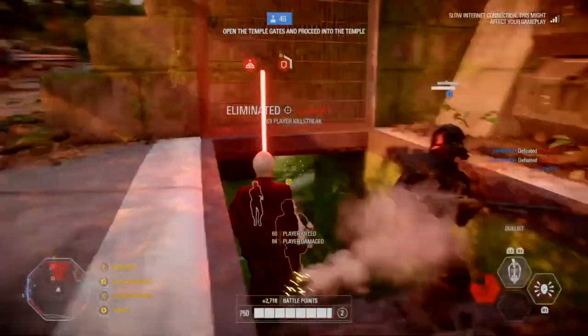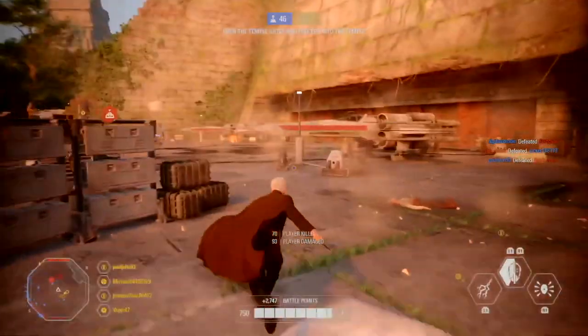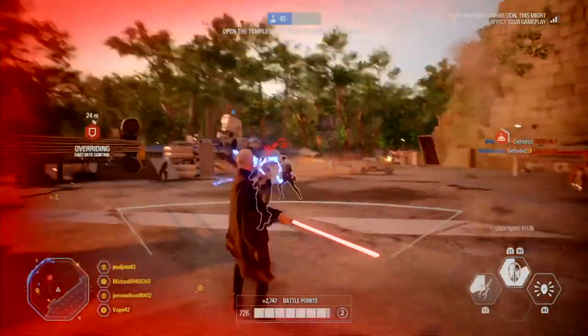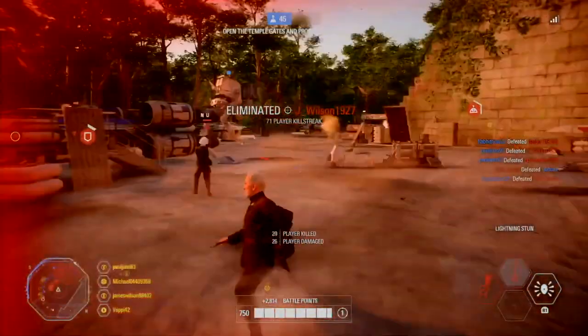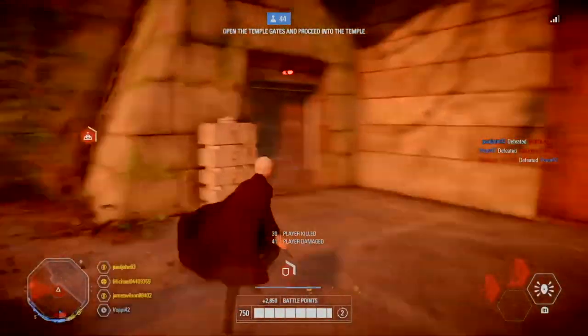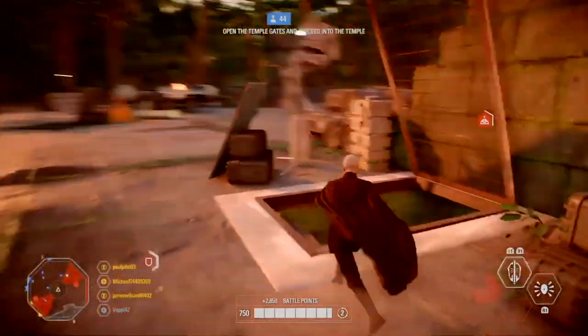Moving on to Rey: fixed an issue where targets affected by Rey's mind trick ability would be able to sprint backwards. Obi-Wan Kenobi will receive 80% less damage while holding out to perform the All Out Push ability. Fixed an issue where Obi-Wan's All Out Push ability would be occasionally re-triggered by the player.